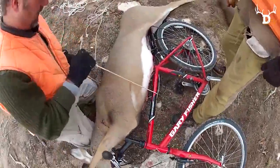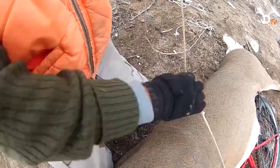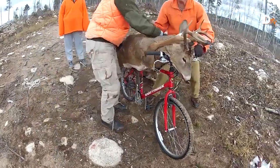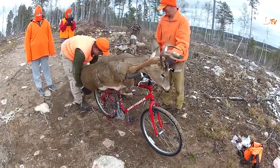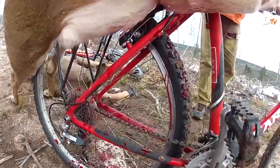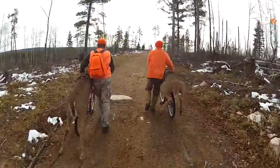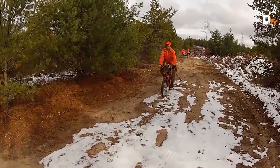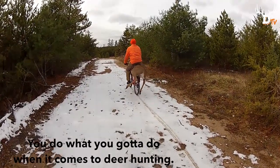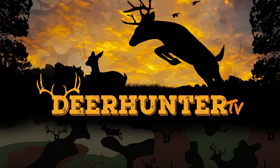When we posted the video of the guy riding the deer on the bike earlier, many of you asked in the comments how we actually get our gear out and onto the bike. Well, this is how. We'll see you next time.